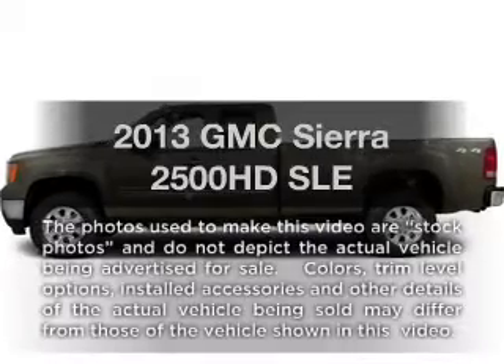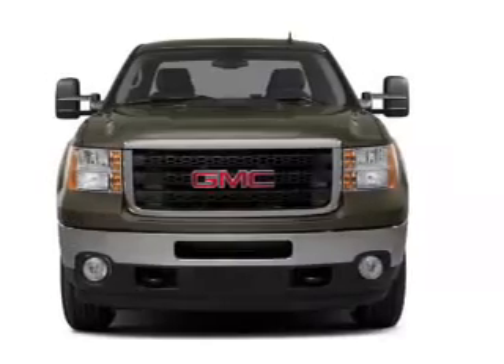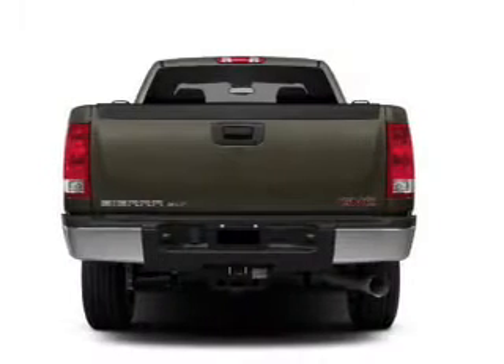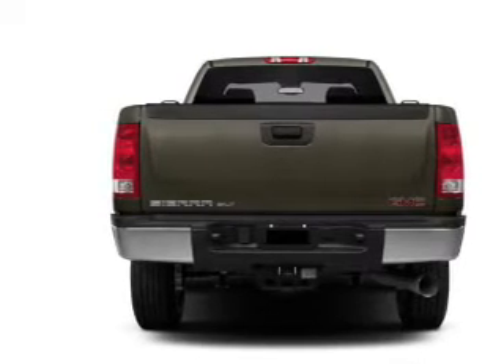Presenting the 2013 GMC Sierra 2500 HD — everything you need under one roof with this great vehicle. With a powerful 8 cylinder engine, the powertrain includes 4 wheel drive connected to a smooth shifting 6 speed automatic transmission.